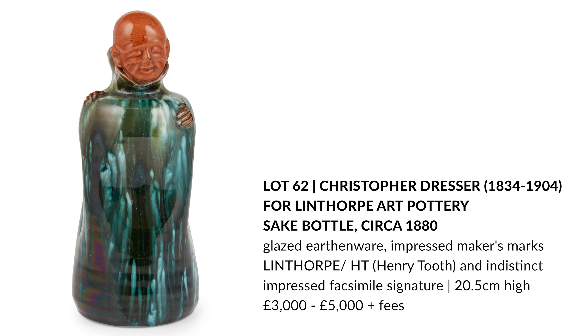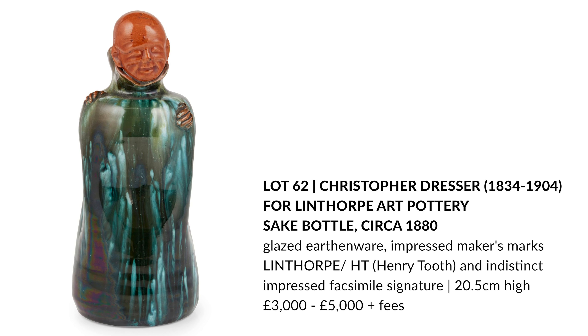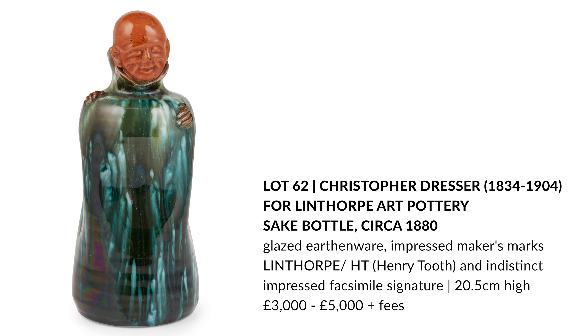This third piece is a sake bottle. It's very unusual and rare, and there are only a handful of these pieces known. Its design is a playful combination of Japanese and Fijian influences. The head is based on a similar head found on a carved wood libation dish in the British Museum, doubtless studied by Dresser himself at the Museum.